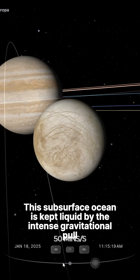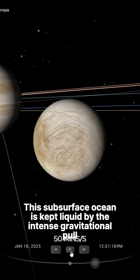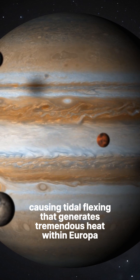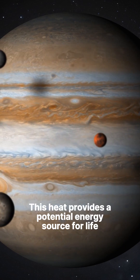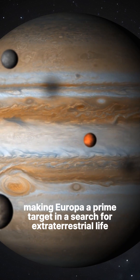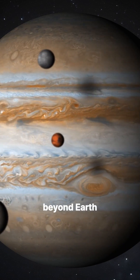This subsurface ocean is kept liquid by the intense gravitational pull of Jupiter, causing tidal flexing that generates tremendous heat within Europa. This heat provides a potential energy source for life, making Europa a prime target in the search for extraterrestrial life beyond Earth.